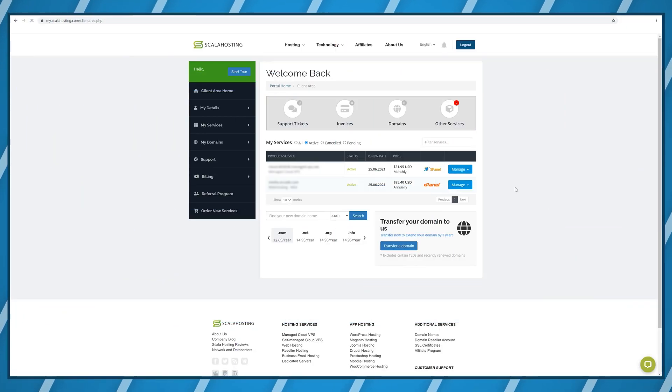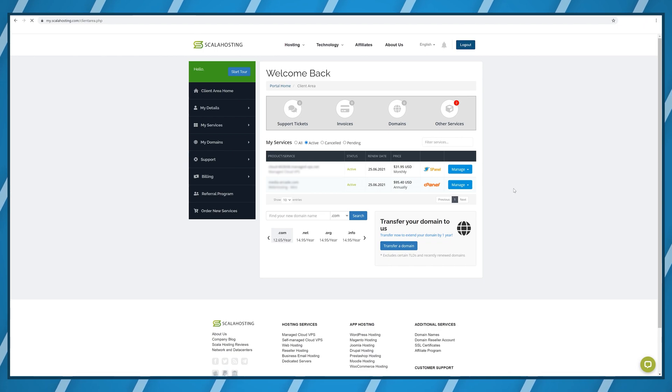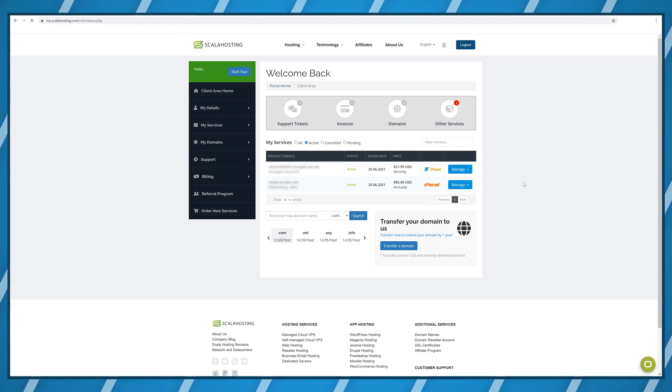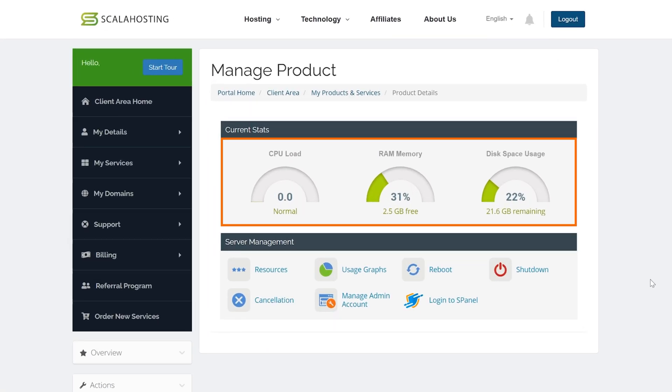The biggest advantage of using Scala Hosting over other VPS or cloud hosting companies is that you get a control panel together with your server, and the control panel is totally free. As you can see here, it shows how many resources your server is currently using, so you're never in a situation where you unknowingly go over the limits like with shared web hosting and basically crash your website.